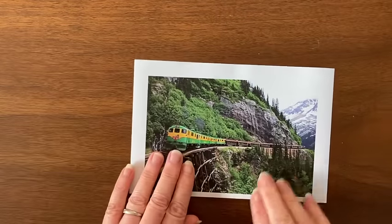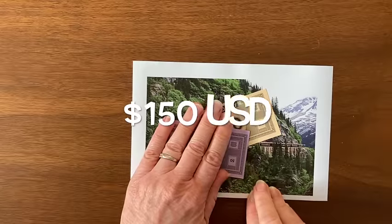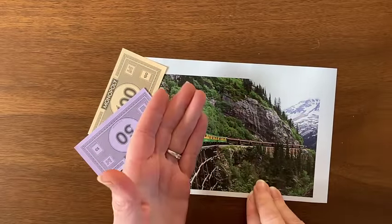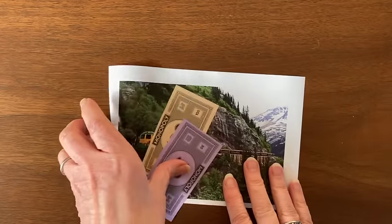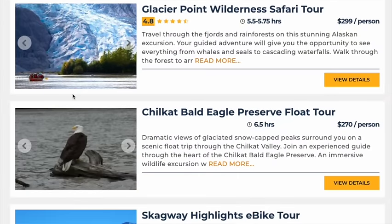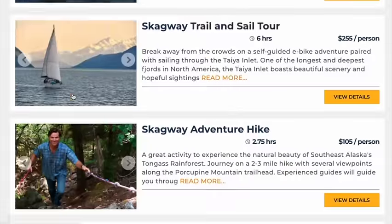The White Pass Summit Railway in Skagway is going to run you about $150 US per person. This is about the same price whether you book direct, through the cruise line, or a third-party vendor. Check your cruise line and if it's comparable, I would just buy it through the cruise line. Other things to do in Skagway include a Glacier Helicopter Tour, Yukon Suspension Bridge, Mushers Camp, Zip Lining, and Gold Panning.